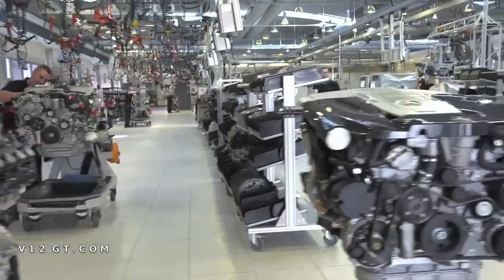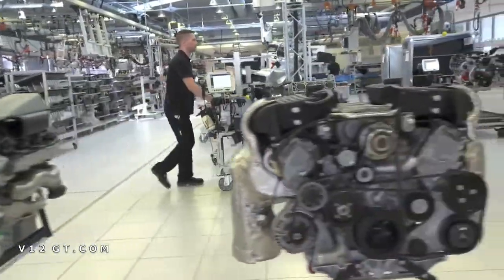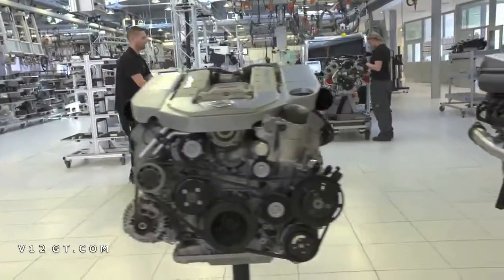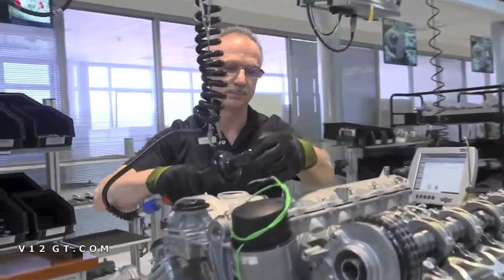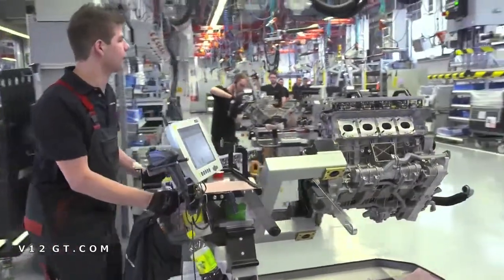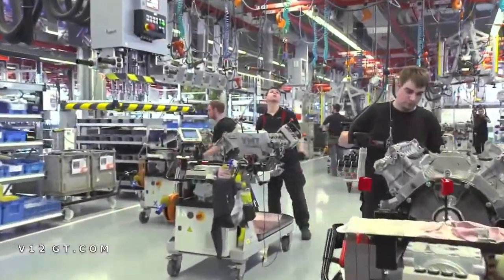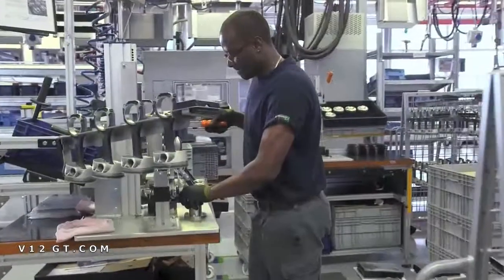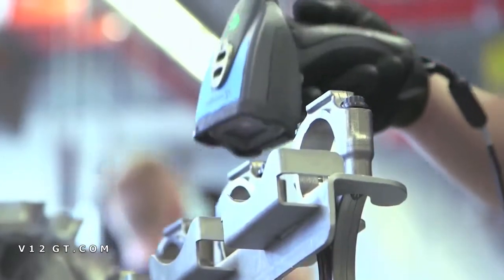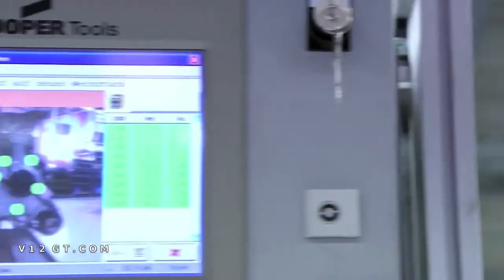The engine production is a highlight for every visitor, along with the gallery displaying every engine that has ever been built in the history of the company. The engines — the core component of an AMG vehicle — are assembled by hand, according to the principle: one man, one engine. The mechanic moves with his engine through a line of assembly stations. All the parts are scanned and entered into the AMG tray system, so the production process for each engine is fully documented.